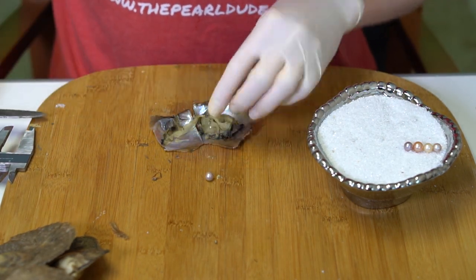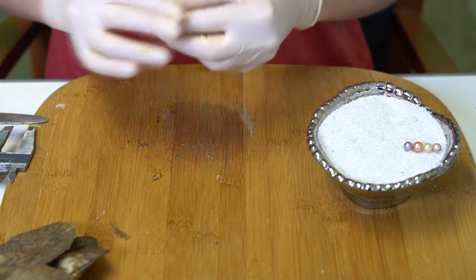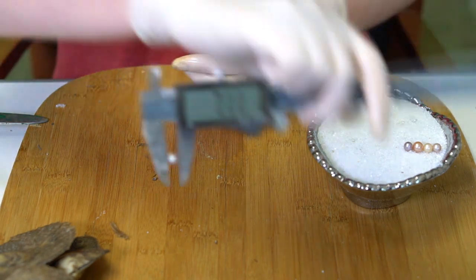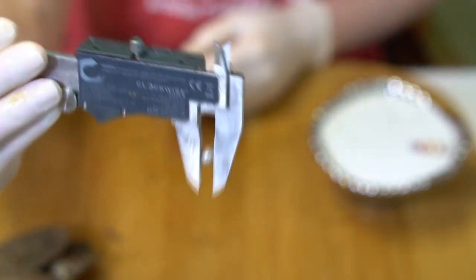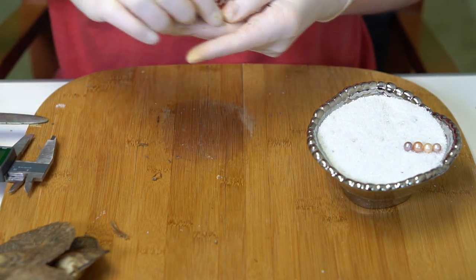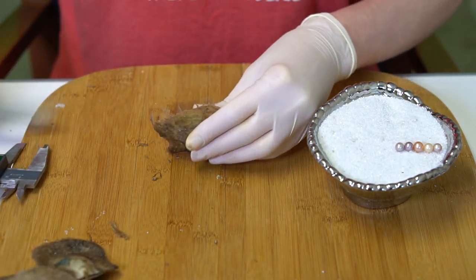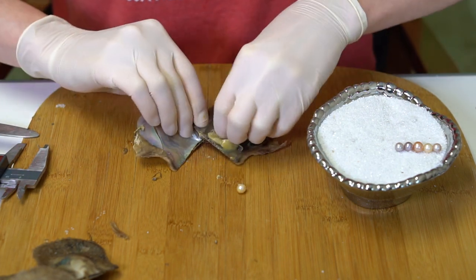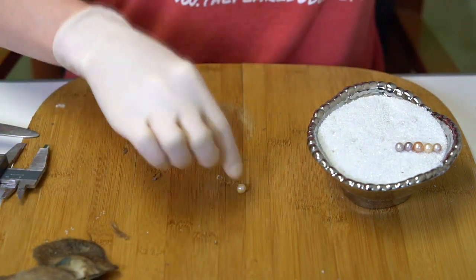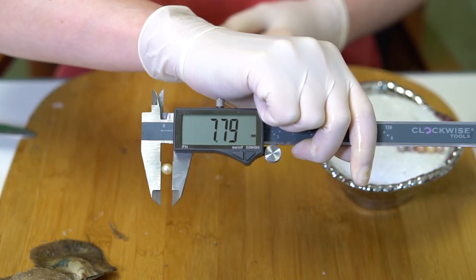This one is really unique — it's kind of a silvery, cream-ish purple. On this front side you can see like a silvery purple, but when I flip it back it's almost a little bit more cream, lighter on the other side. Really pretty at 7.12. And a kind of creamy gold, like that second one, a little bigger at 7.79.